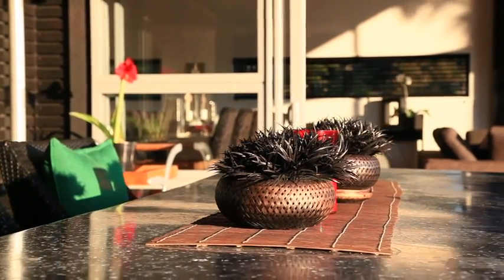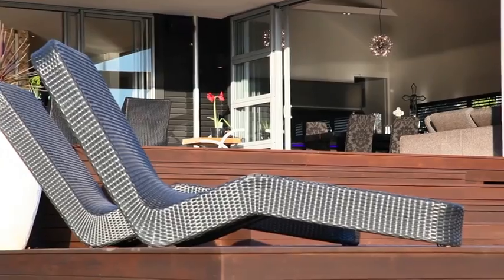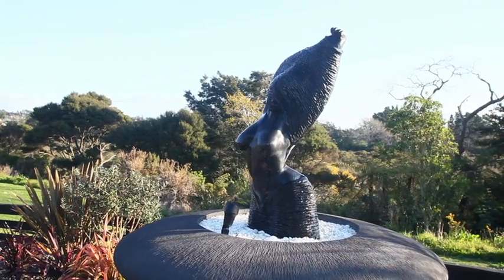Affordable waterfront properties like this don't come up for sale often, so seize the opportunity to live the dream now.